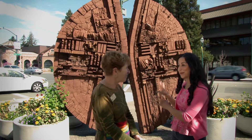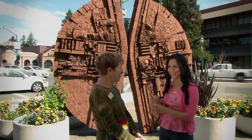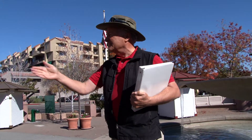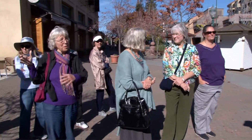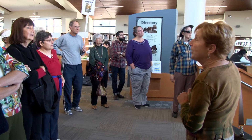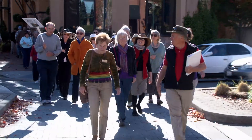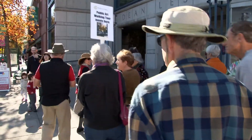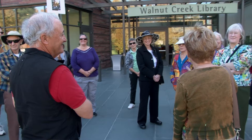We're standing in front of a really cool piece of art right now. Do you have a story behind this one? Well, I have a good story, but I'm not going to tell you, Ruby, until you come on the public art walking tour. Our tours are the third Saturday of the month at 11 a.m. We run them April through November. We meet at the Lesher Center for the Arts, and these tours take about an hour. We have four different routes.